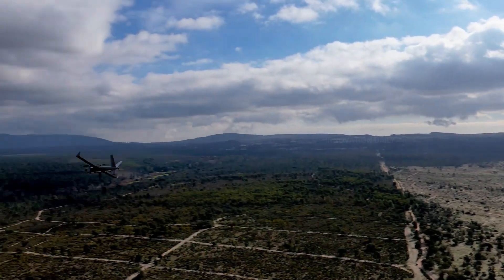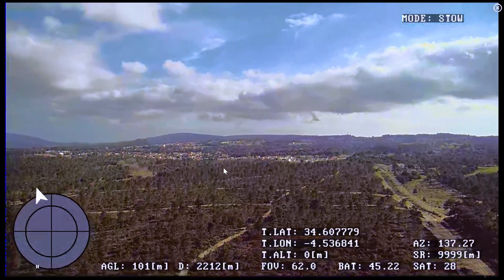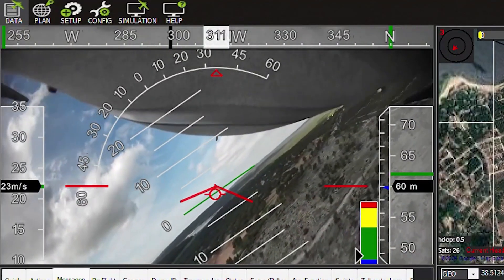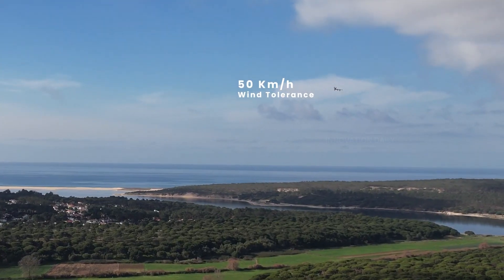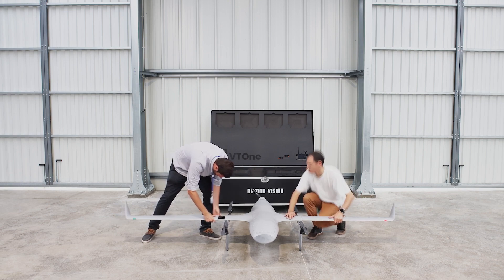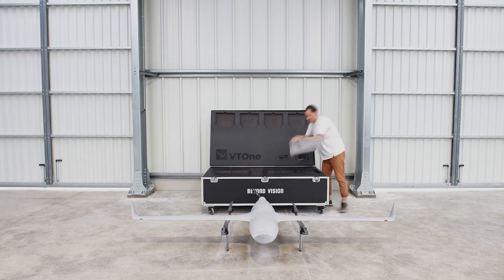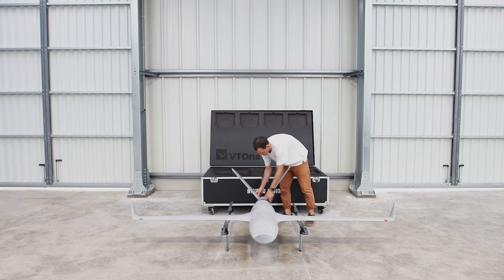Its ability to hover and transition to high-speed flight means it can cover large areas quickly while also performing detailed inspections when needed. Equipped with high-resolution cameras, GPS navigation, and autonomous flight capabilities, the VT1 UAV can be programmed for complex missions, reducing the need for constant human oversight. The drone's robust design and reliable performance make it a favorite among businesses and government agencies. What sets it apart is its user-friendly interface — easy to operate even for those new to drone technology.